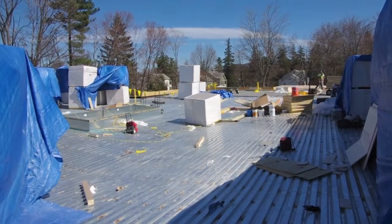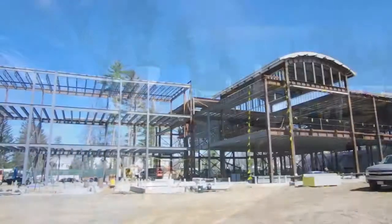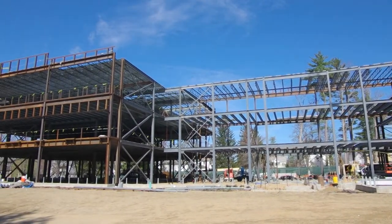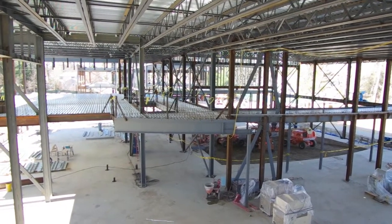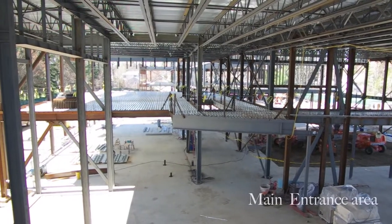Well, right now they only have one foundation pour left. It's just to the left of the new entrance to the new high school. Once the steel is put up, then they can do the pour. The last steel is coming probably this next week, and it's 160 tons, so that'll be the last delivery. It's probably one of the biggest ones we're going to get.